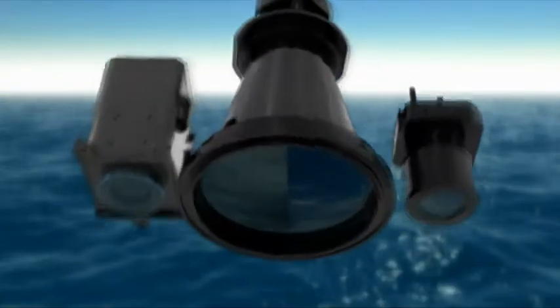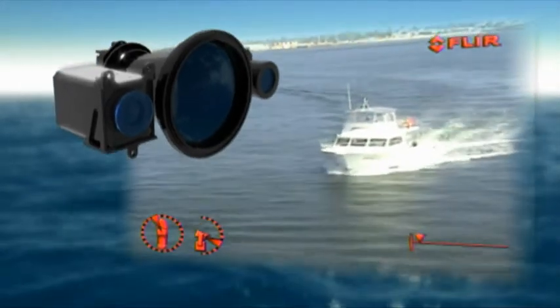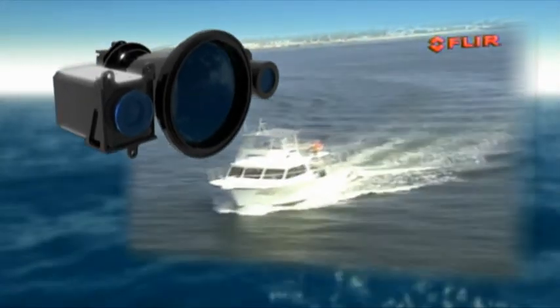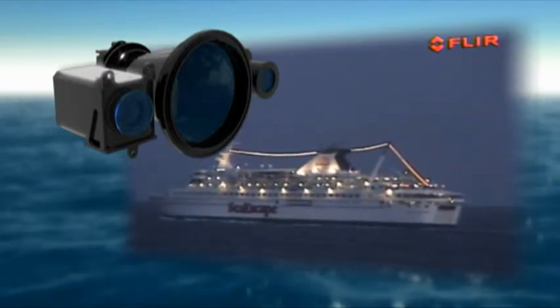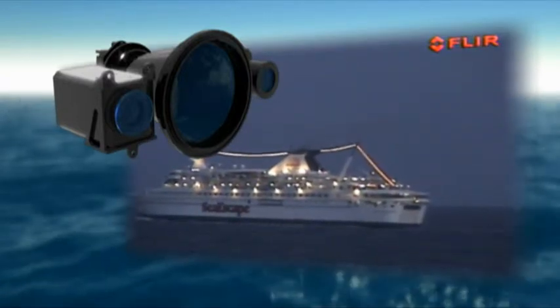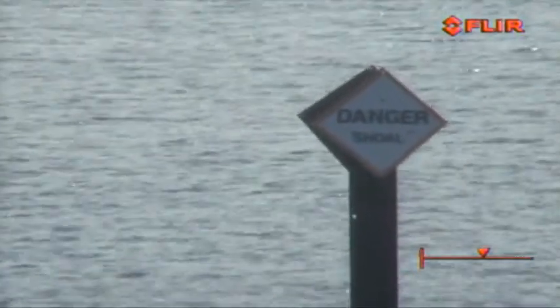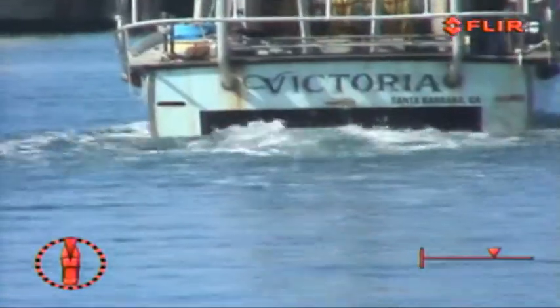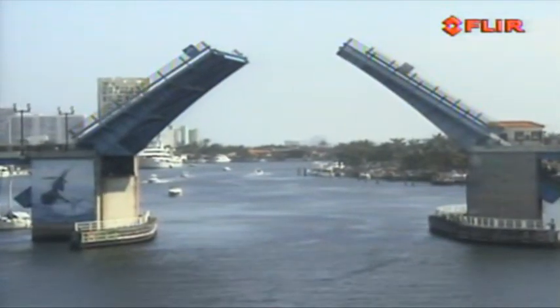Voyager also has a color video camera. It works like two cameras in one: a daylight camera that gives you clear, sharp images in bright sunlight, and a low-light camera that automatically adjusts to let you see in the half-light of dusk or dawn. They are ideal for reading distant channel markers, identifying other vessels, evaluating activity on board other vessels while underway or in port, and checking out hazardous inlets.